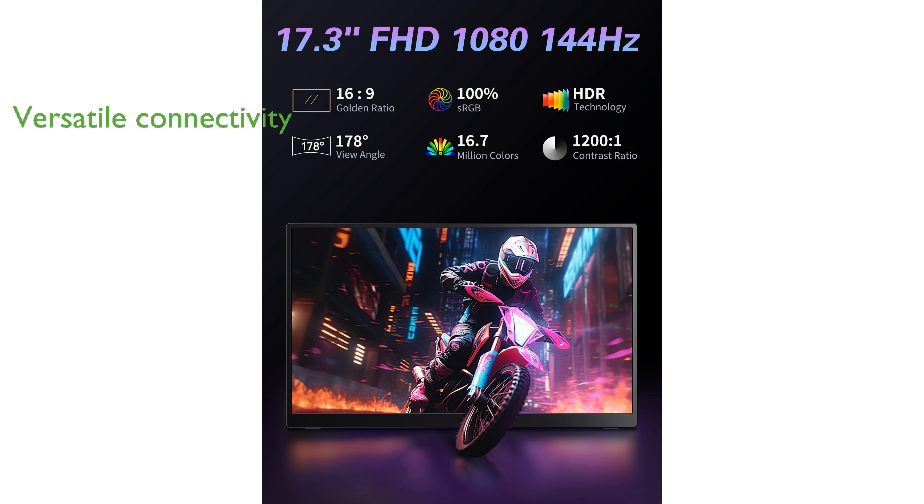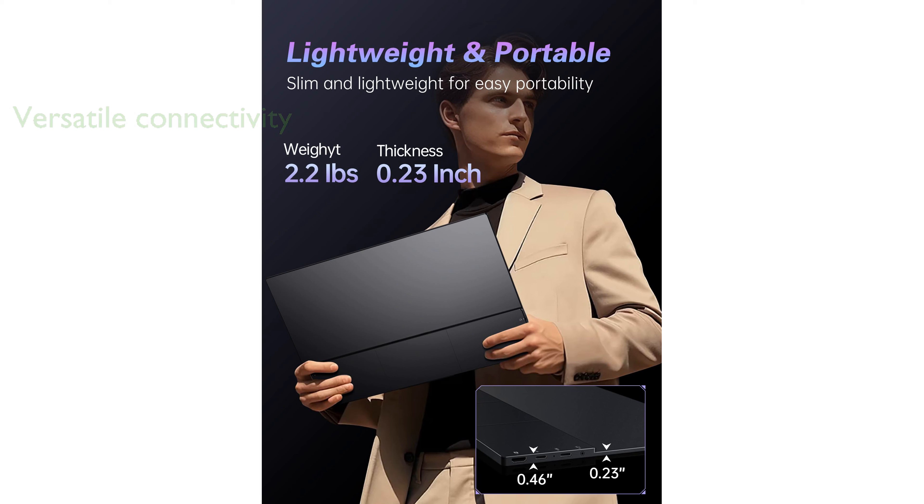including dual USB Type-C ports and a full-sized HDMI port, this monitor easily connects to a wide range of devices, from laptops to gaming consoles.